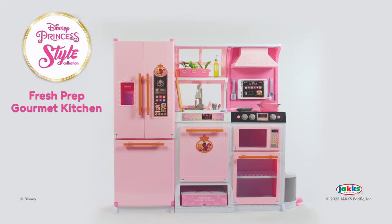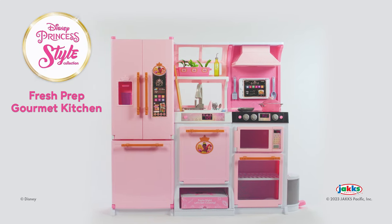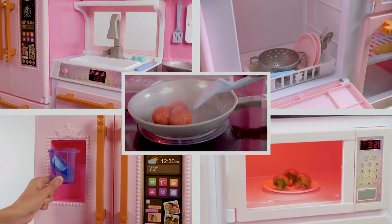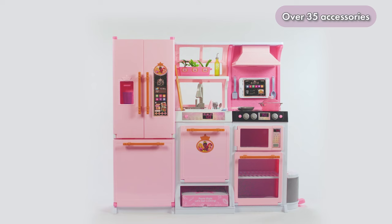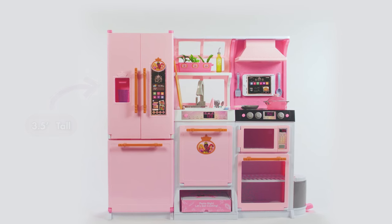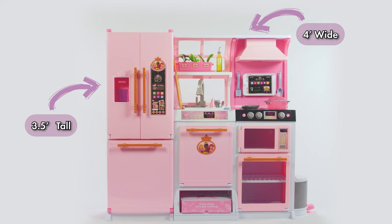It's the Disney Princess Style Collection Fresh Prep Gourmet Kitchen, with five interactive appliances, including a realistic steam feature and over 35 accessories. Assembly takes roughly an hour, and no tools are needed. It stands 3 and a half feet tall and 4 feet wide when fully built.